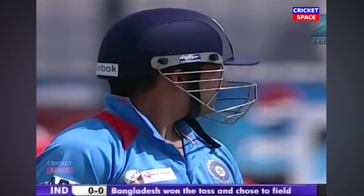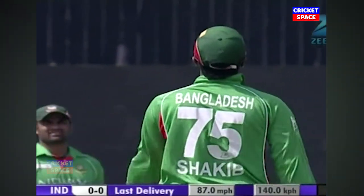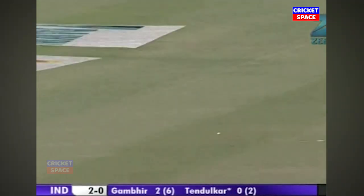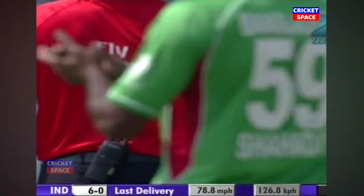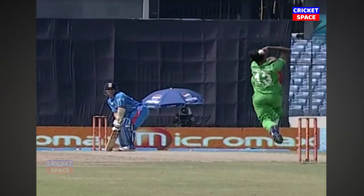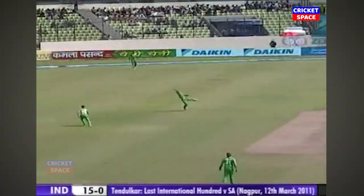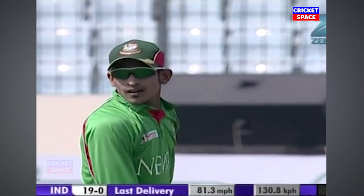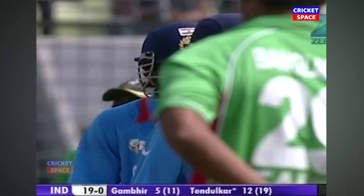Two slips in position before the bowler ran in, and now it became slip and a gully. That's a cracking shot from Tendulkar to get off the mark — was in the slot and he puts it away quite easily. What a good way to get off the mark. That's hammered away once again. He's been provided with opportunity and he's taken full advantage. Sachin Tendulkar gets to 12 with three boundaries.